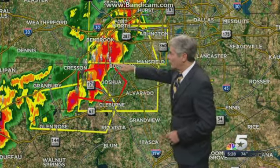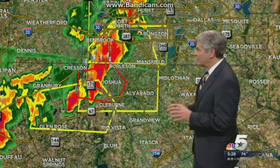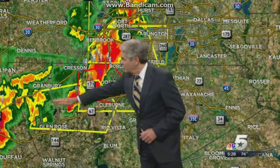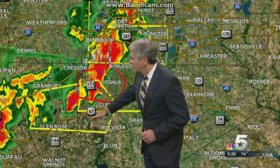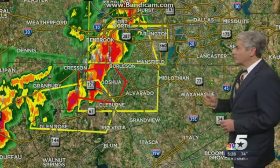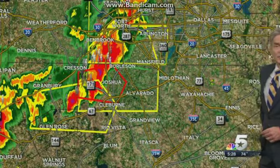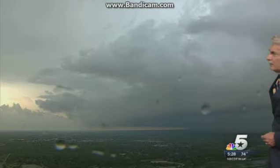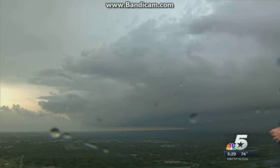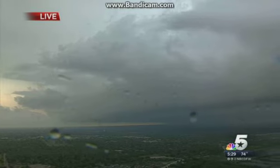The tornado warning we'll probably see disappear off the map here in the next couple of minutes because that's going to expire at 5:30. We do have another warning down here from Hood into northern Somerville County and into the southern sections. Let's go to Chopper 5 — we've got a view. Where is Chopper located at the present time? It looks like it's going to be northwest of the storm, looking back to the southwest, but it's got a nice overview of how that storm looks.